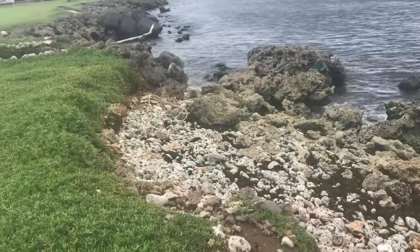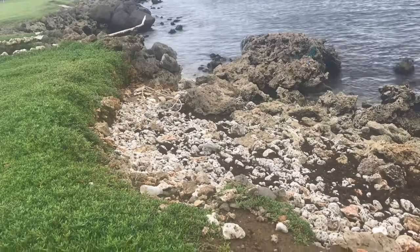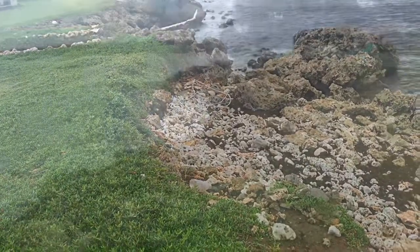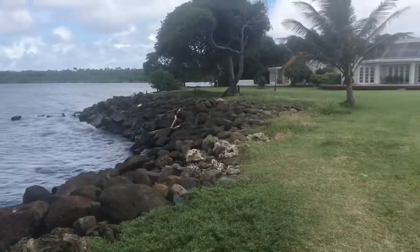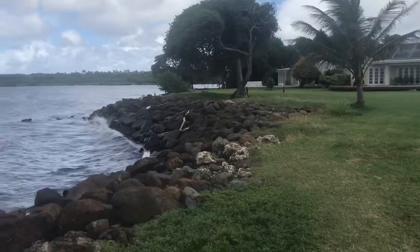Another piece of the shoreline where all the original rock armor has gone and the edge is subject to a channel. This is rock in front of the past chairman's bungalow — I'm assuming he paid for this.